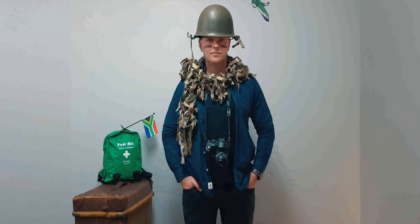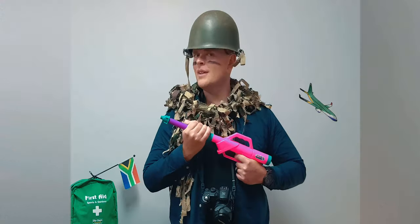People often ask me, Nick, how should I prepare for my trip to South Africa? Not like this!